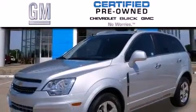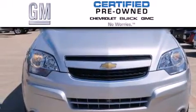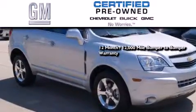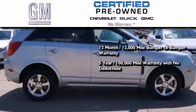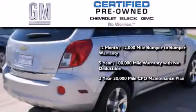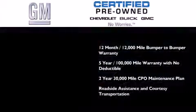A GM certified used vehicle can deliver more satisfaction and certainty than an ordinary used vehicle. GM certified means you get a 12-month, 12,000-mile bumper-to-bumper warranty, a five-year, 100,000-mile powertrain limited warranty with no deductible, a two-year, 30,000-mile standard CPO maintenance plan, plus roadside assistance and courtesy transportation.